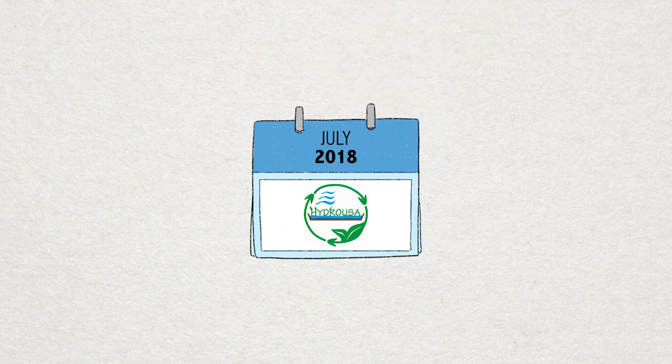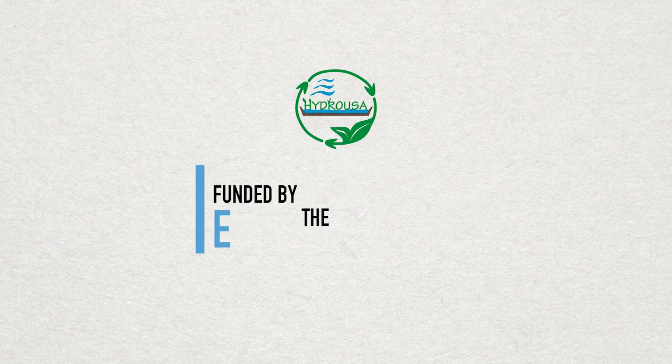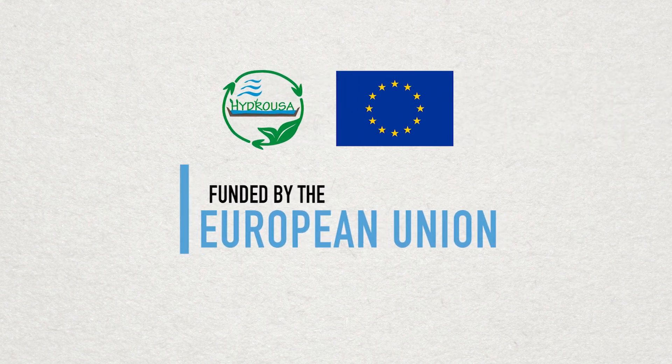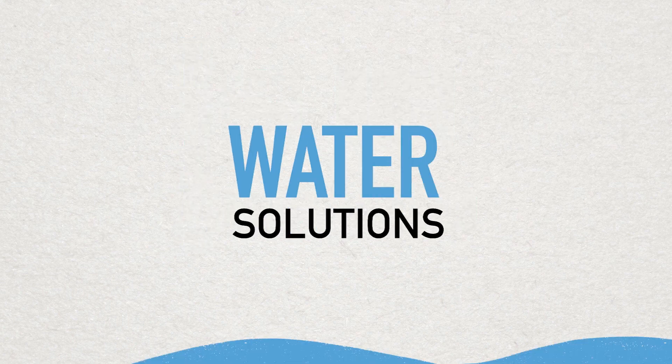Let's see where it all started back in 2018 with Hydrusa, an innovation action project funded by the European Union with the ambition to create regenerative and nature-based water solutions.